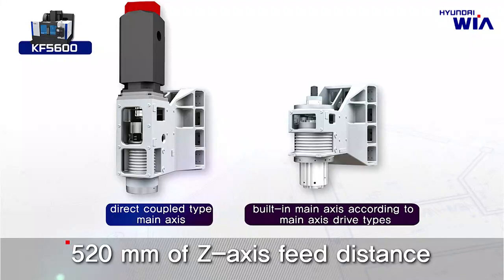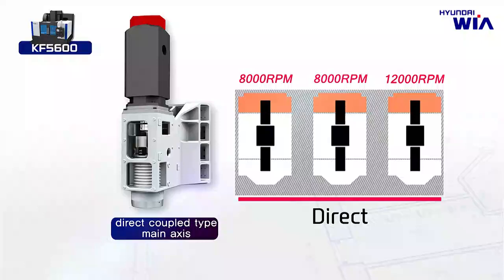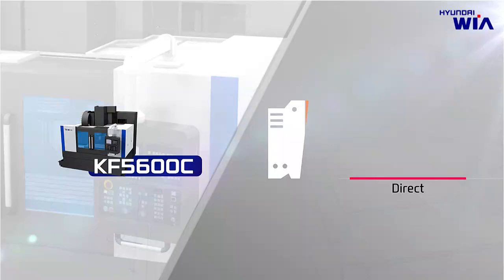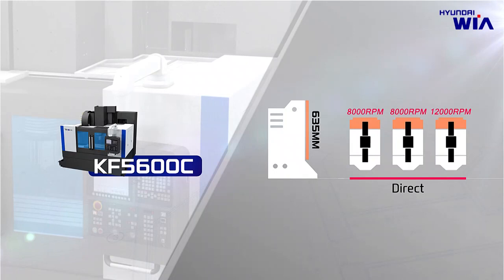The directly coupled type spindle is composed of an 8,000 RPM high-torque spindle as standard, and also provided with a general type of 8,000 RPM and 12,000 RPM as an option. Built-in driven type spindle is composed of 15,000 RPM for high-speed machining and 20,000 RPM for mold machining to widen customers' choice. KF5600C, which has the same Z-Axis Travel distance of 635 millimeters as the existing F500+, has high-torque 8,000 RPM as standard and optional main spindle with 8,000 RPM and 12,000 RPM in direct driven type.